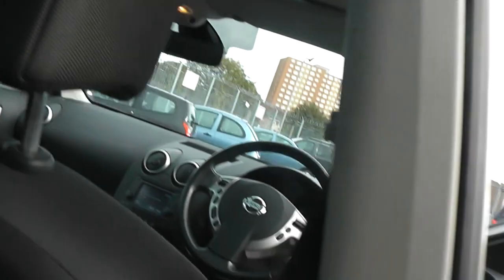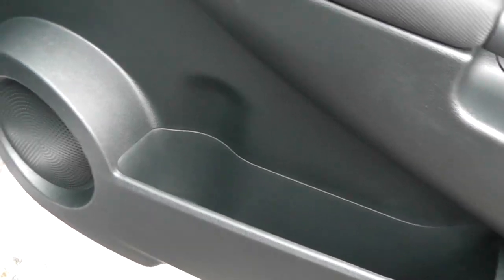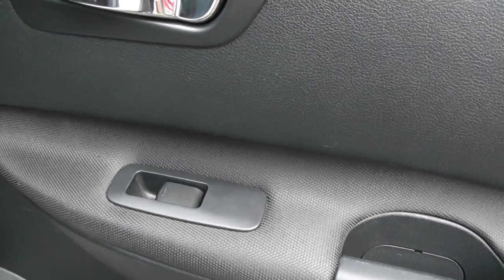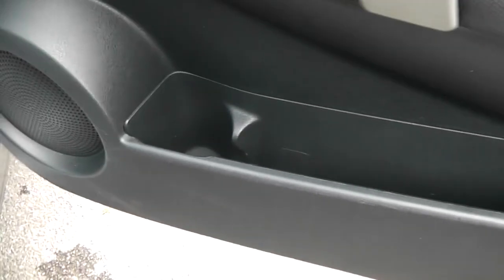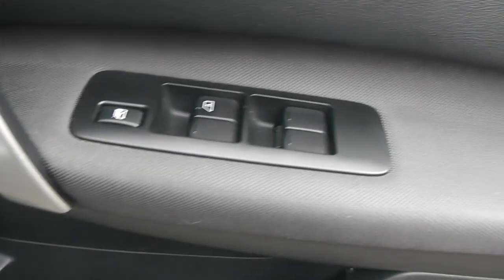In the rear doors there is quite a bit of storage, a drinks holder area, rear speakers, and controls for the rear electric windows. The driver's door also has a drinks holder and storage, front speakers, controls for both front and rear electric windows, and the door mirrors are electric, folding, and fully adjustable.